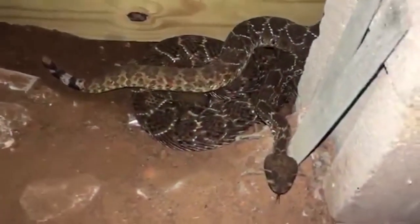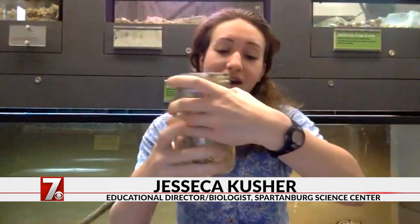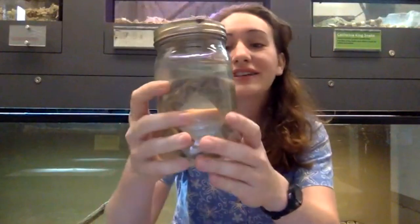There are venomous snakes in our area that we should keep an eye out for. Here we have a preserved copperhead — this is one of the venomous snakes in our area, and they are notable by their Hershey kiss pattern on their skin. You can identify them by looking for these bands that look like little triangles on their sides.